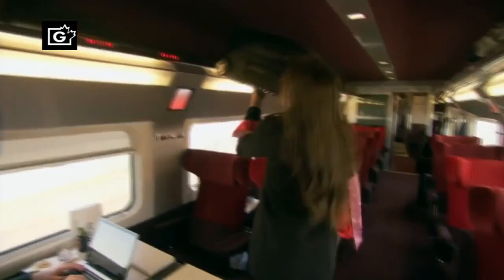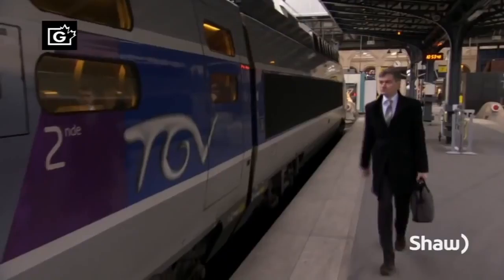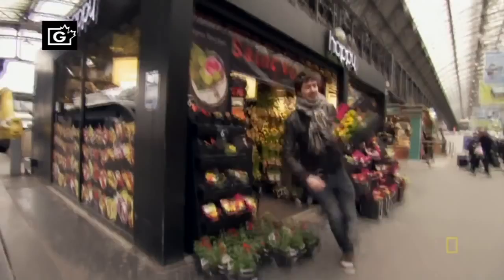You've got a meeting in Marseille, but you live in Paris. You've got a date with your French boyfriend, but you study in Amsterdam. Just a few hours on a high-speed train, and you're there.